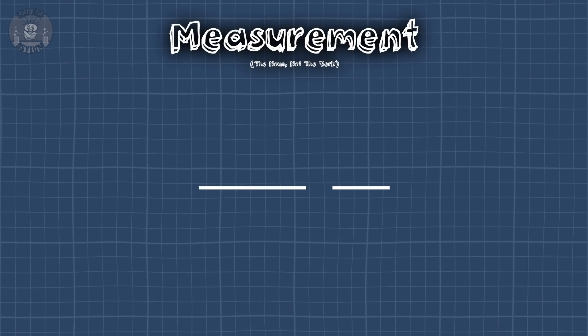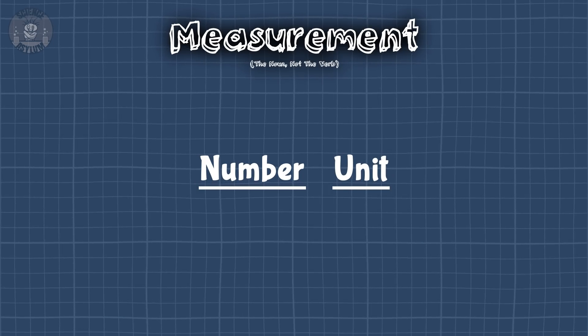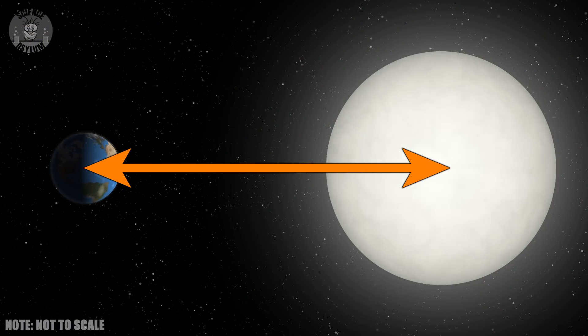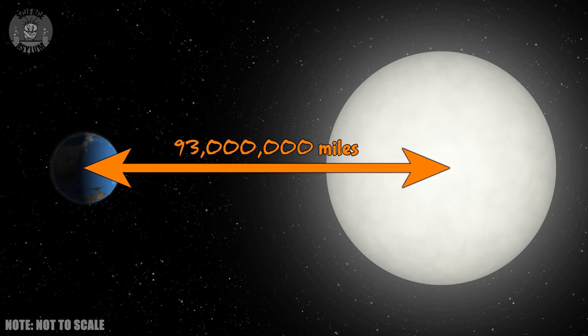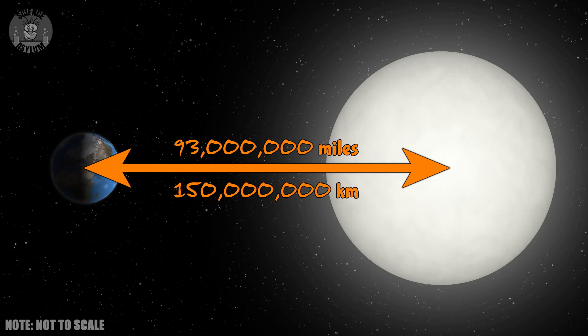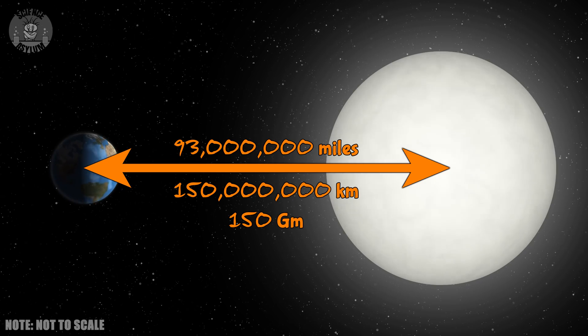Let's start with some basics. Any measurement has two required parts: a number and a unit. You need both or it's not a measurement. A measurement is whatever a measurement is. The distance between the Sun and the Earth is an average of about 93 million miles. Miles is the unit and 93 million is the number. But it doesn't matter what number and unit we assign to this distance — I could just as easily say it's 150 million kilometers or 150 gigameters. None of that actually changes the distance between the Earth and the Sun.